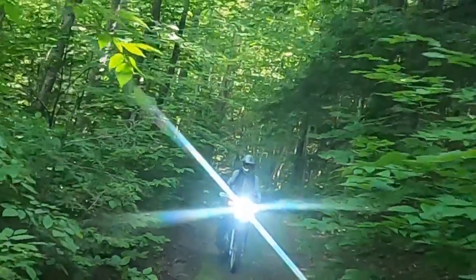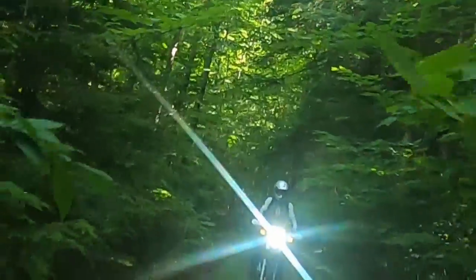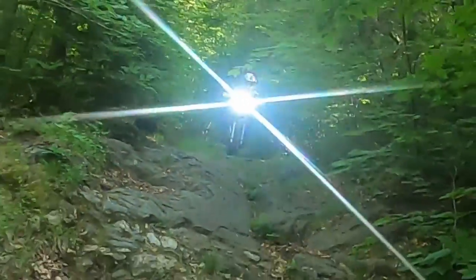The 250s handle this well and the suspension travel is key. You have to pick a line and just go up and over.